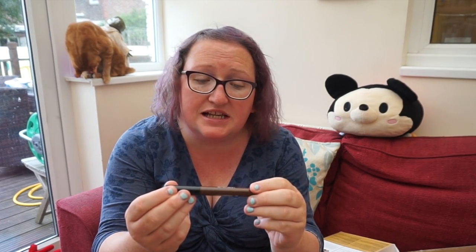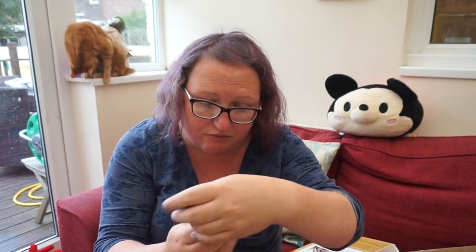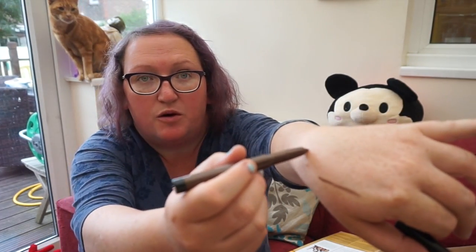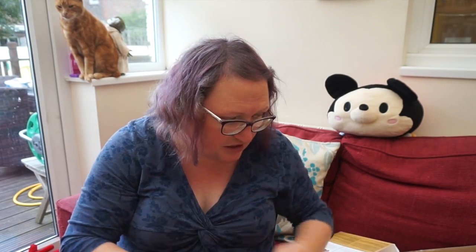Then there's an eyeliner in bronze — mine's brown. I love their pencils because they require no pressure at all and you get a really lovely smudgy line. It's one of the twist-up style pencils. I've got quite a lot of product left in it, so that'll last me a long time.